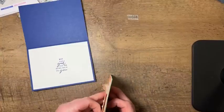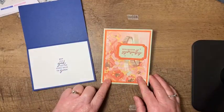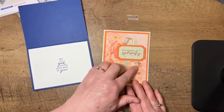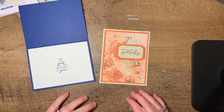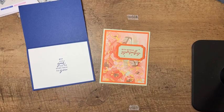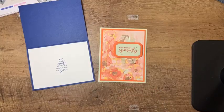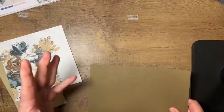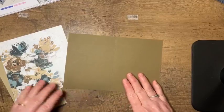Two different layouts here in terms of direction, but also in terms of my matting. On this one I did the standard 4 by 5¼ and then 3¾ by 5 for my designer series paper, whereas on this one I did 5⅜ by 4⅛ and then 4 by 5¼. So just narrower borders on that card. I used the words and some of the dies to create layers — just the word. On the inside, I also used a couple of stamps from that stamp set.